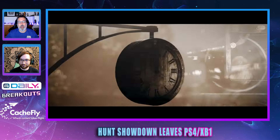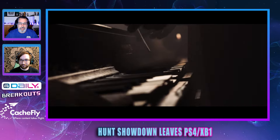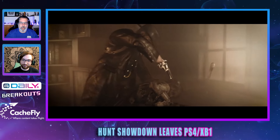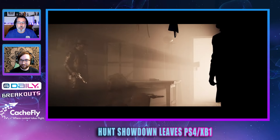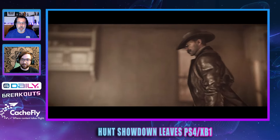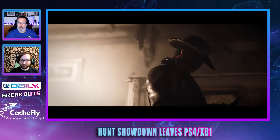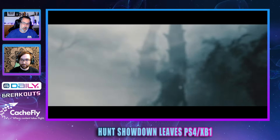I think this is the right move by Crytek. They are building their future and getting ready for PS6, the next Xbox, whatever that is, so they can carry on. They've upgraded their CryEngine to version 5.11 — moving forward it's like going from Unreal Engine 4 to Unreal Engine 5. This is their next step: current-gen only now. The old gen was holding them back to a certain degree, and they want to future-proof themselves.